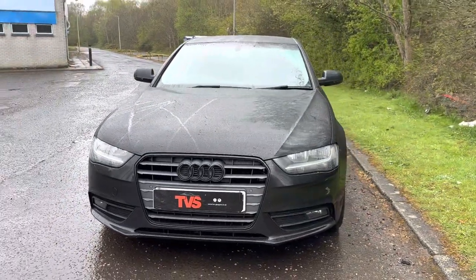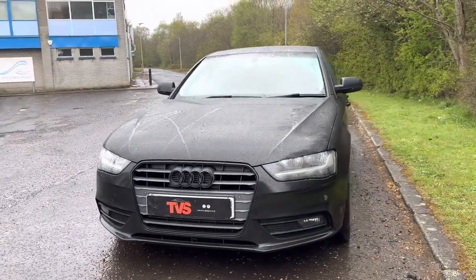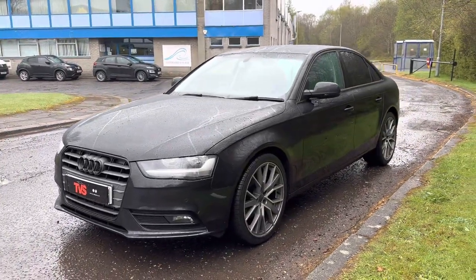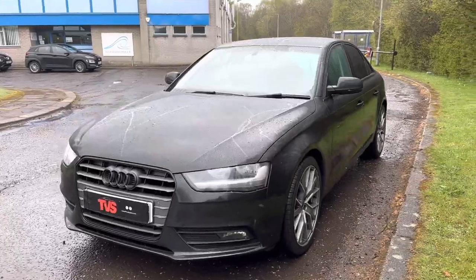This vehicle is also Euro 6, which is perfect for getting into those low emission zones that are so prevalent everywhere. We've also got the front fog lights as well.